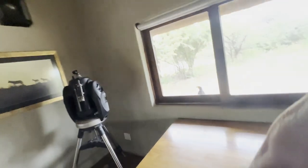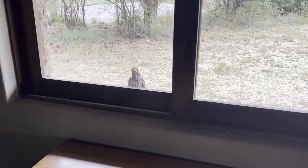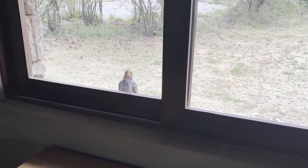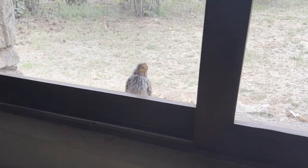So let's have a look. Do you actually know what that bird is? Of course you know, right? You know him from the Lion King movie. That's a hornbill.